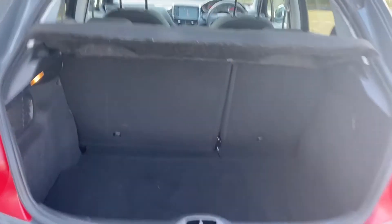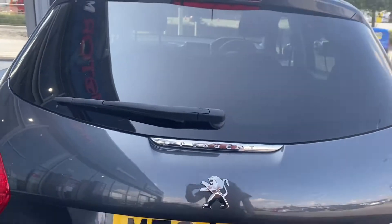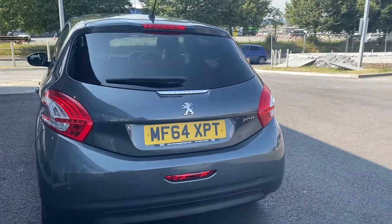Opening up the boot now, you can see you've got a good amount of space for this smaller hatchback, and it's also looking very nice and clean in here. Your rear seats do actually fold down as well in case you need any extra room.